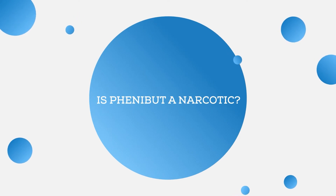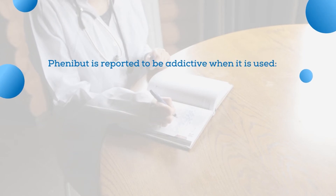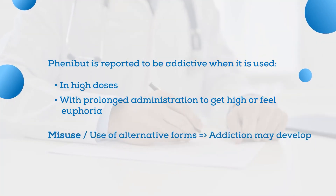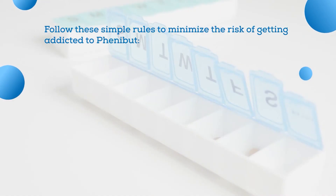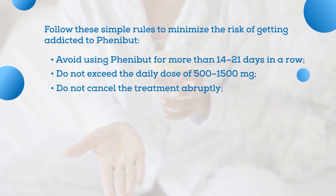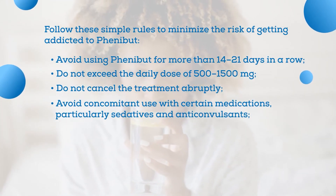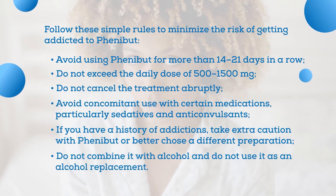Another concern is whether Phenibut is a narcotic. You might have heard scary stories about Phenibut — for example, it is reported to be terribly addictive. This is a real concern, especially when it is used in high doses or with prolonged administration to get high or feel euphoria. Addiction can indeed develop, but only when the preparation is misused. To avoid addiction, follow these simple rules: avoid using Phenibut for more than 14 to 21 days in a row; do not exceed the daily dose of 500 to 1,500 milligrams; do not cancel treatment abruptly; avoid concomitant use with sedatives and anticonvulsants; if you have a history of addictions, take extra caution or choose a different preparation; and do not combine it with alcohol or use it as an alcohol replacement.